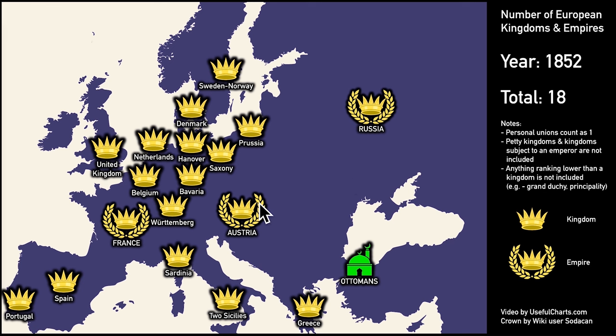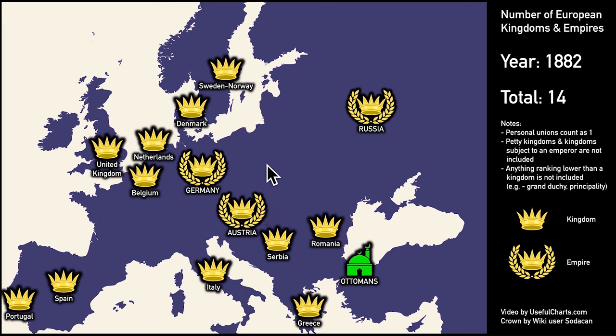If we jump ahead a few decades to 1882, the map starts to clear out. France is finally a republic for good, and the German kingdoms have united to form the German Empire under the reign of the King of Prussia. Italy has also united and become a single kingdom — the first time all of Italy has been united since the fall of the Western Roman Empire. Also, with Ottoman power starting to decline, we get some new kingdoms in Southeast Europe: the Kingdom of Serbia and the Kingdom of Romania.